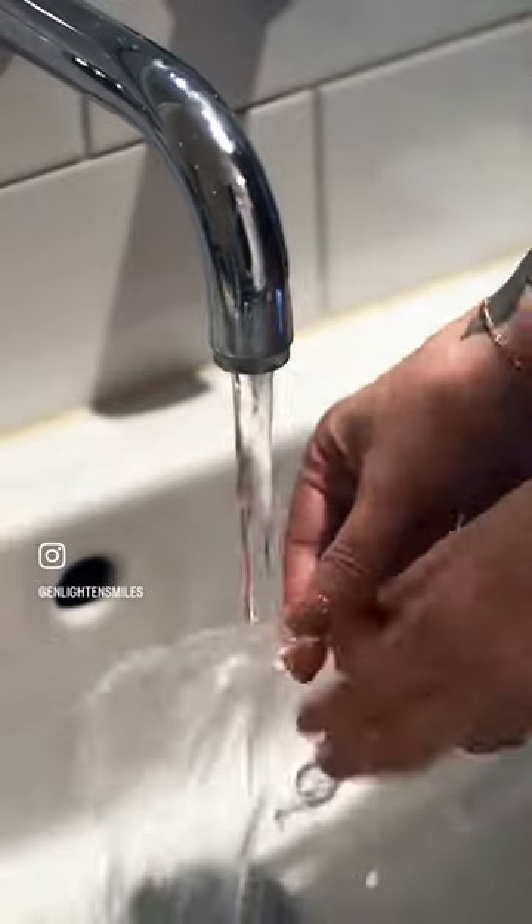In the morning I just rinse out the trays and get on with my day. You can eat and drink whatever you like, even wine and coffee. I'll report back in a few weeks with the results, but even after a few days they're looking lighter and brighter — and all from the comfort of my own home.